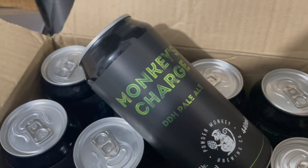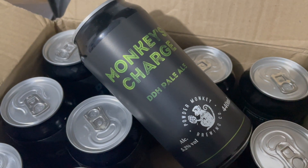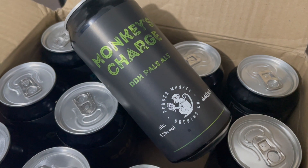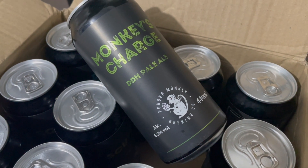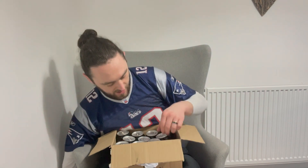And then we're going on to Monkey's Charge — double dry hopped pale ale, 5.2%. Azacca and Amarillo in that one, with oats in the body as well, so that hopefully should be a nice thick pale ale.